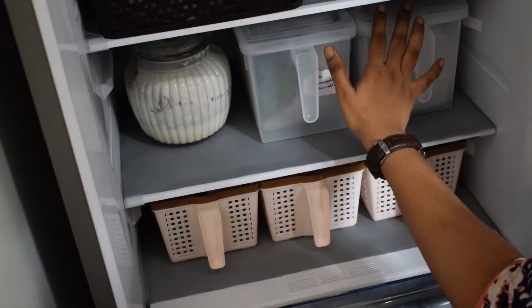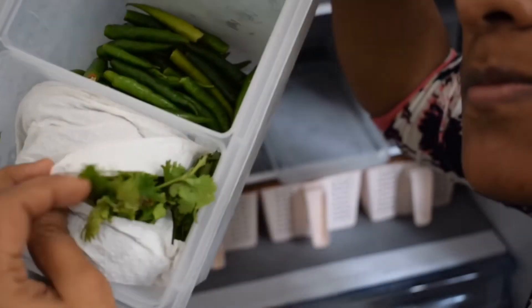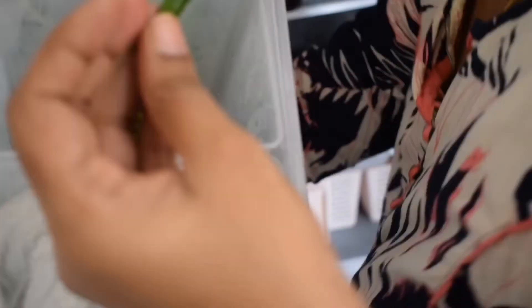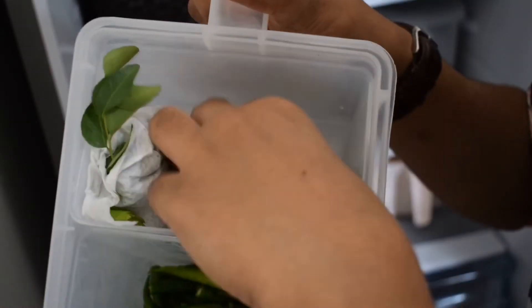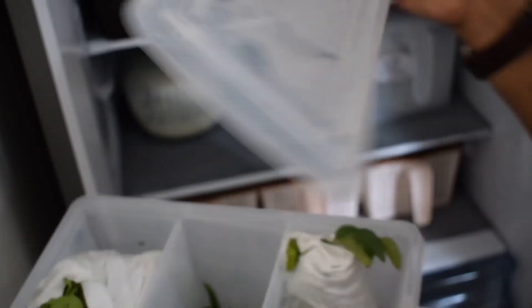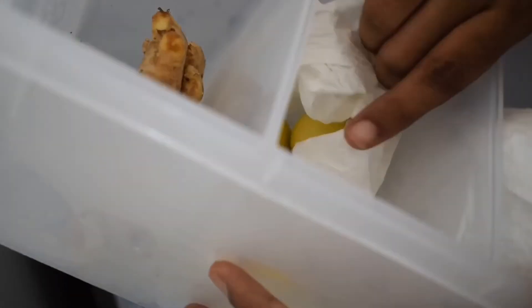In the next tray, there is some curd in a glass container with a wooden spoon. Next to it are two organizers with lids, each containing three small bins. In one I have stored chilies, curry leaves, and cilantro; in the other, ginger, mint, and lemon. I have covered curry leaves, coriander, lemon, and mint leaves with a kitchen towel to improve their shelf life.